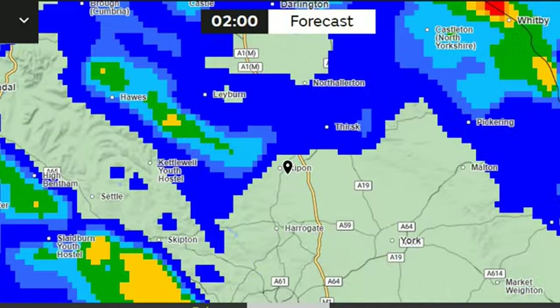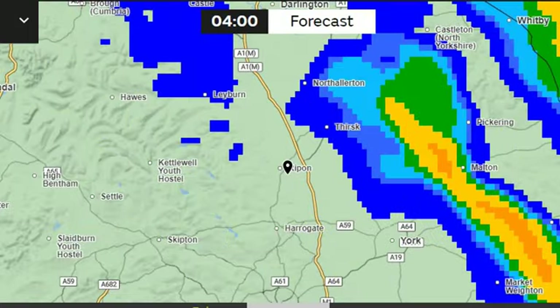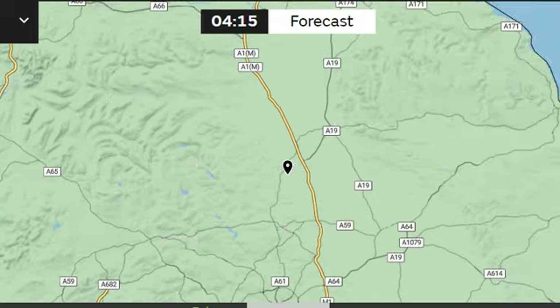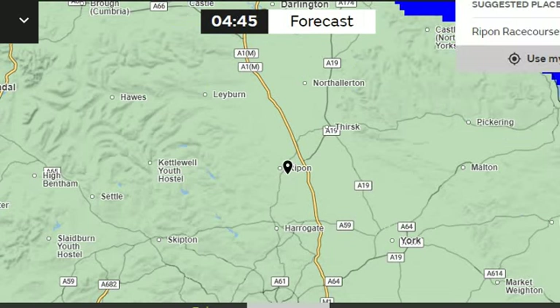As you can see, plenty of rain at Ripon. By four o'clock in the morning it doesn't mean it has to stop, but I'm guessing by then it's stopped raining. Four o'clock in the morning it's currently good ground I believe at Ripon, and it will not be good ground come post time. I'm thinking soft ground. Right — Doncaster racecourse.